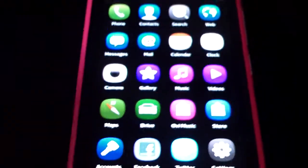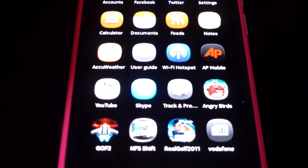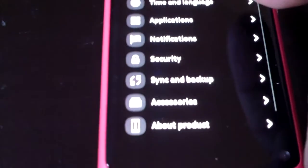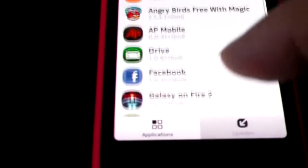As you can see, we're running three and a half G at the moment on Vodafone. Everything is pretty good — great games, YouTube, Skype built-in, Twitter. It's pretty fast. If you want to check up on managed apps or whatever, as you can see the device is up to date.